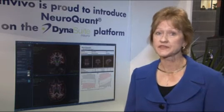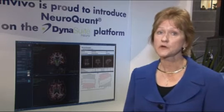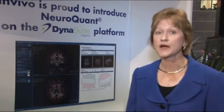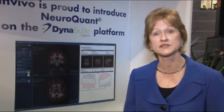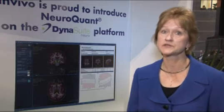Our other key application that we're introducing at this year's RSNA 2010 is NeuroQuant. NeuroQuant is an option for our advanced Dynasuite Neuro fMRI workstation platform. NeuroQuant provides volumetrics, a tool that can help assist a neurologist or radiologist in the assessment of Alzheimer's and other dementias.